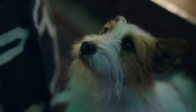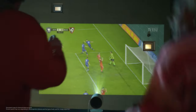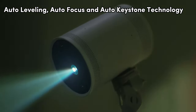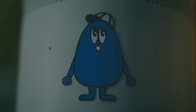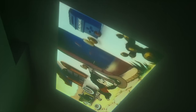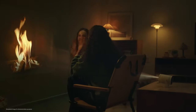Setting up the Freestyle is a breeze — simply find your angle and let the projector do the rest. With auto-leveling, auto-focus, and auto-keystone technology, achieving the perfect picture takes only seconds. Connect seamlessly with Bluetooth, Wi-Fi, and HDMI, unlocking a world of entertainment possibilities from your favorite apps and streaming services.